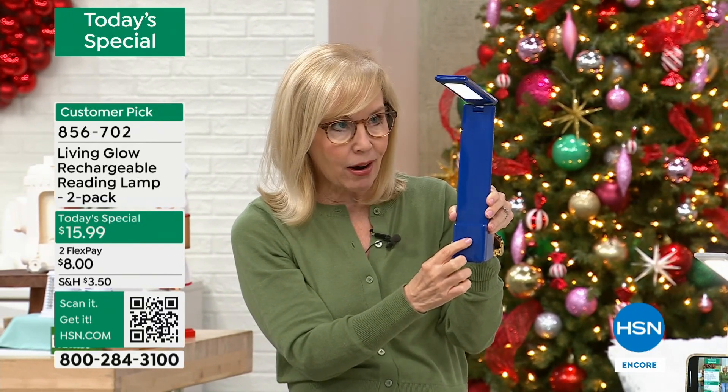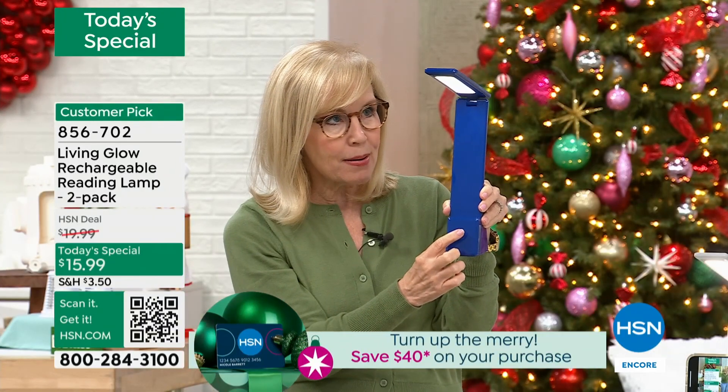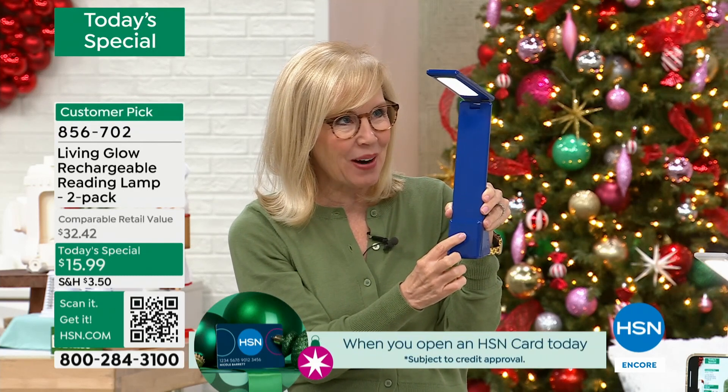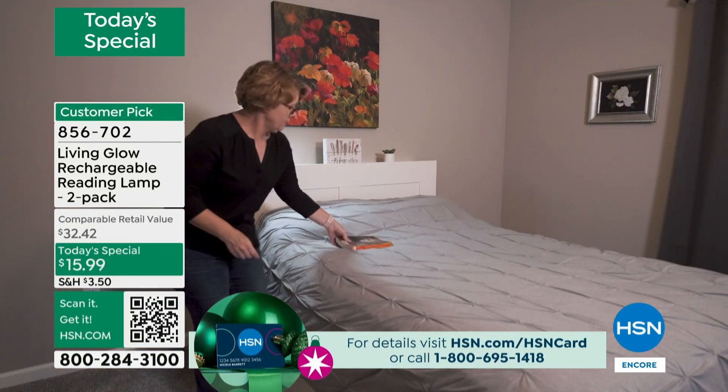We should turn it off and show you. High, medium, low, and then off — all you have to do is tap the button. There's not even an on-off switch. This is so easy. Now you charge it up, so you never ever have to buy batteries. You can move it around and put it anywhere.